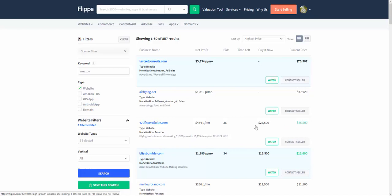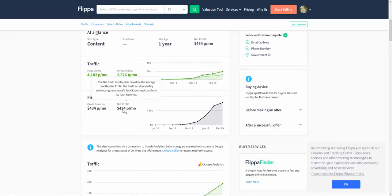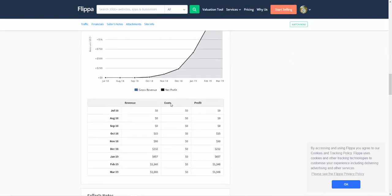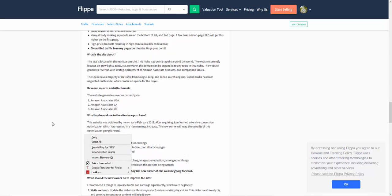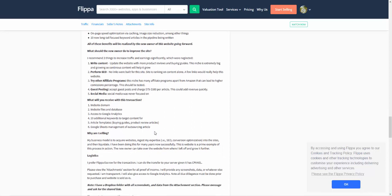Looking at this Flippa listing, you can see $434 per month, the page views, the organic search counts at 91% of traffic, and the earnings going up until they sold the site — it happened fairly quickly. You can also see all the things they've done to increase SEO and traffic. The reason I'm showing you this leads to the number one thing I want to tell you about ranking an Amazon affiliate site quickly.